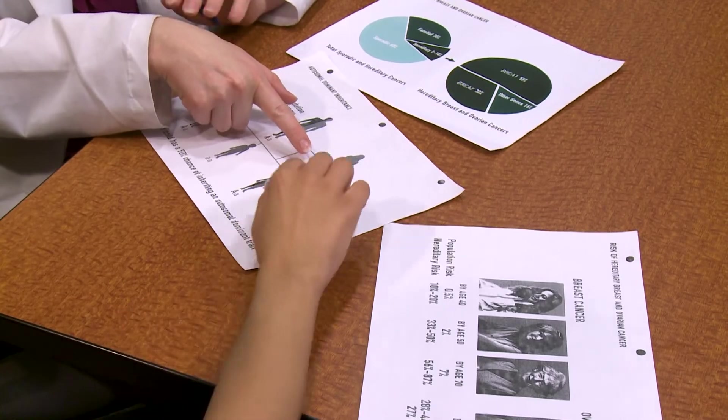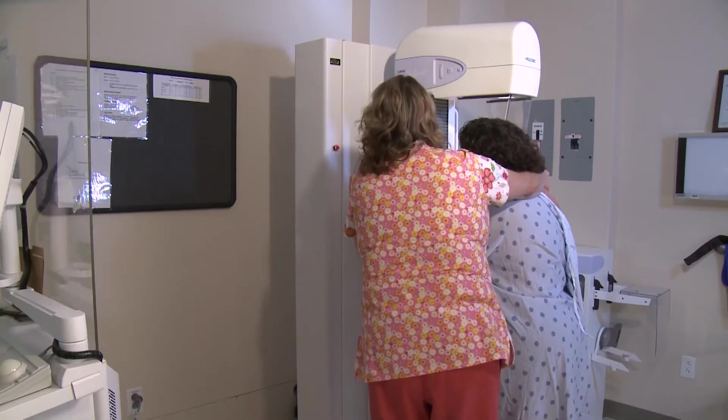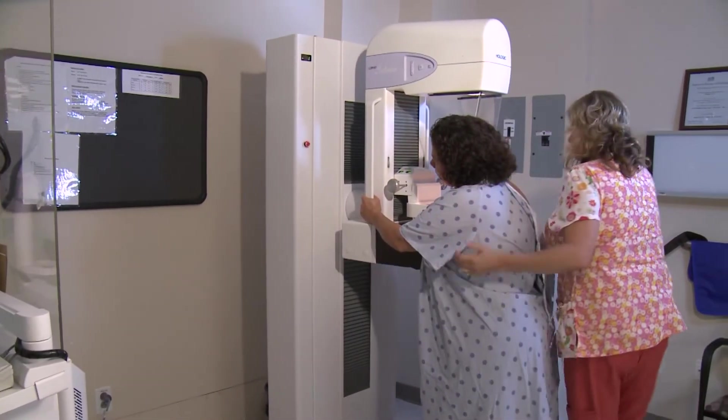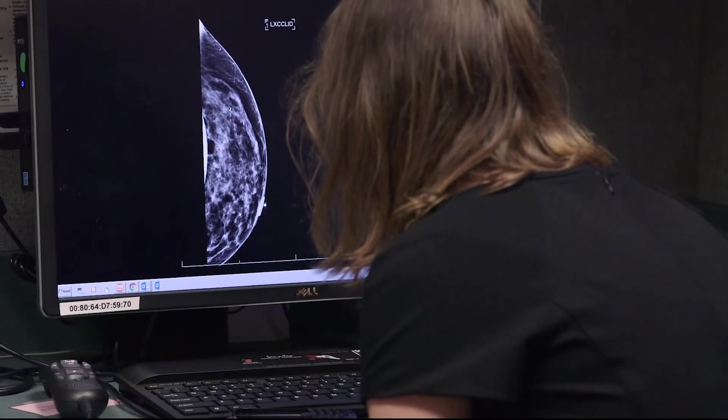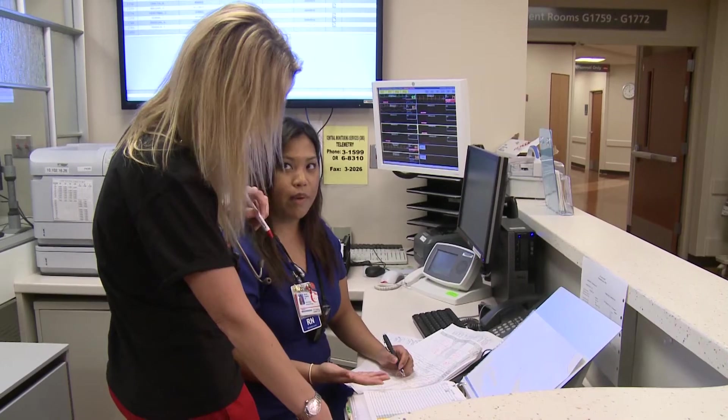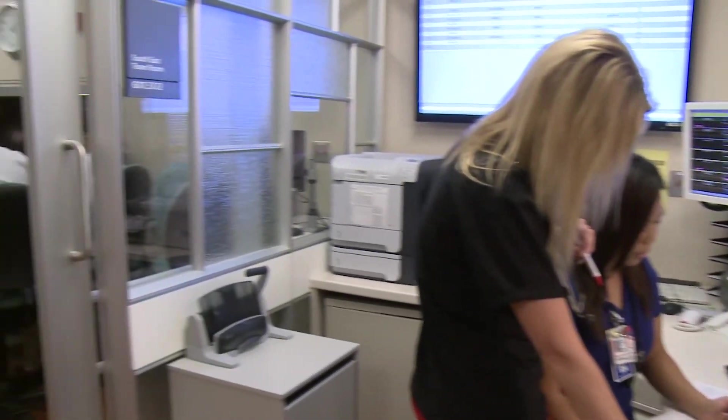We pioneered genetic risk assessment into the multidisciplinary team approach because it completes the picture for the patient as well as the family members. Our patients are comforted knowing that we specialize in the disease site we're working in. Some are working directly with the patients, and some are working behind the scenes, but we have a common goal to work together to care for the patient.